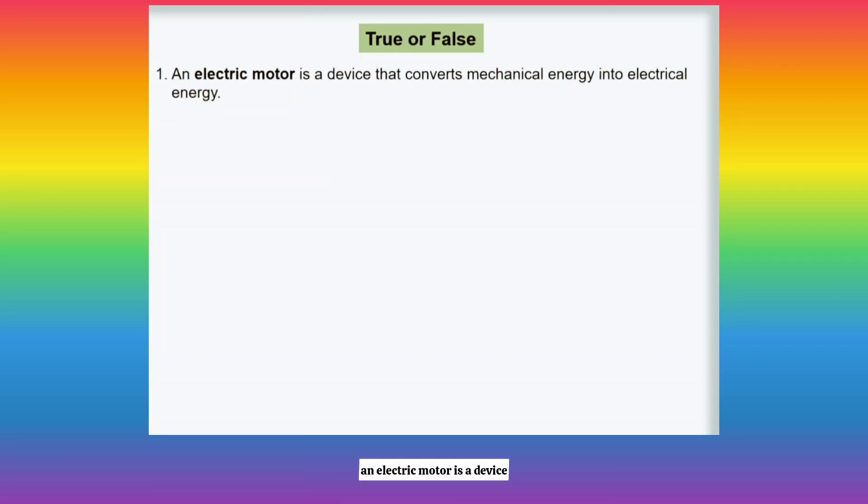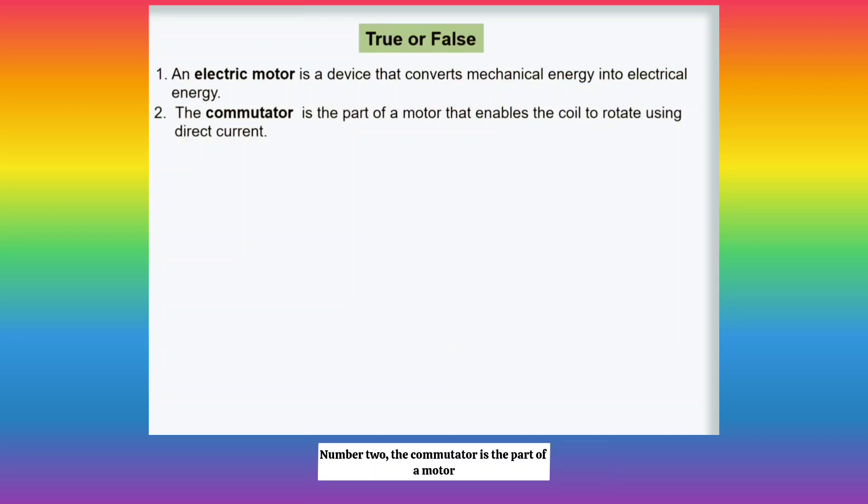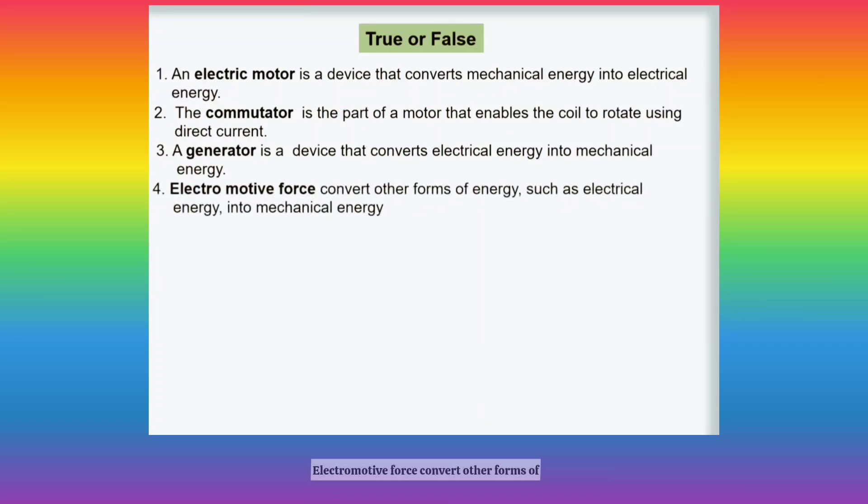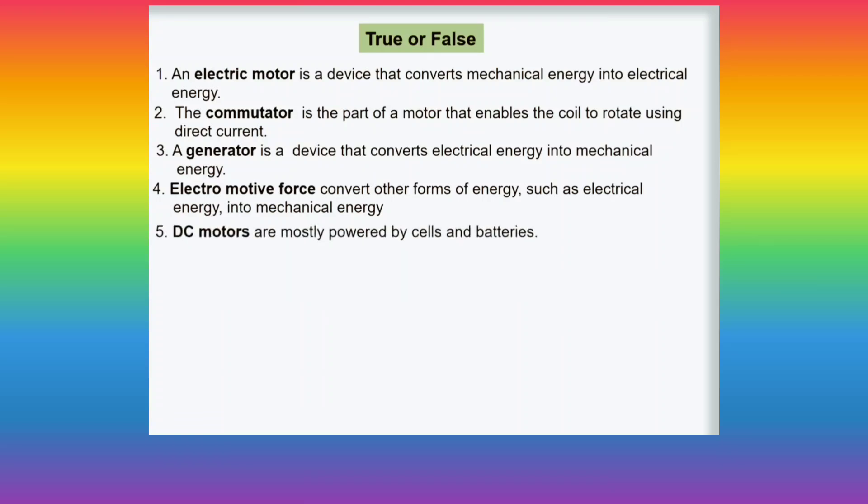Number 1: An electric motor is a device that converts mechanical energy into electrical energy. Number 2: The commutator is the part of a motor that enables the coil to rotate using direct current. Number 3: A generator is a device that converts electrical energy into mechanical energy. Number 4: Electromotive force converts other forms of energy such as electrical energy into mechanical energy. Number 5: DC motors are mostly powered by cells and batteries.